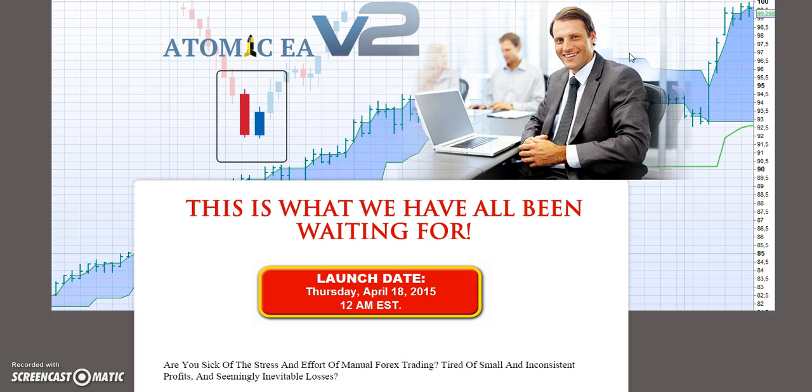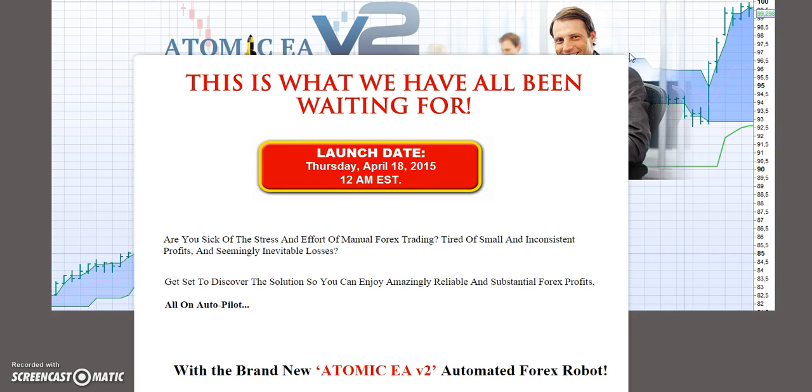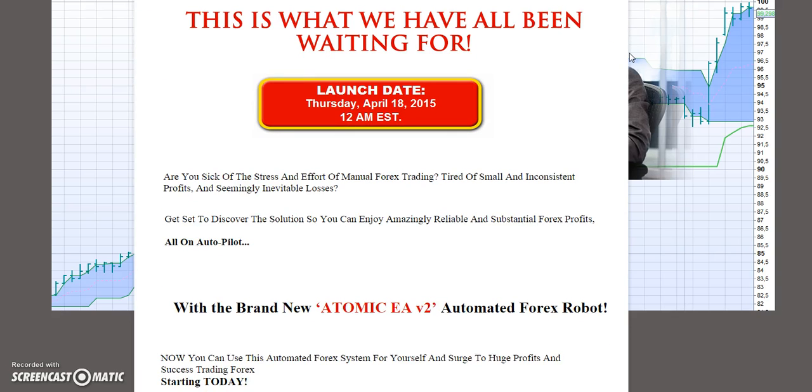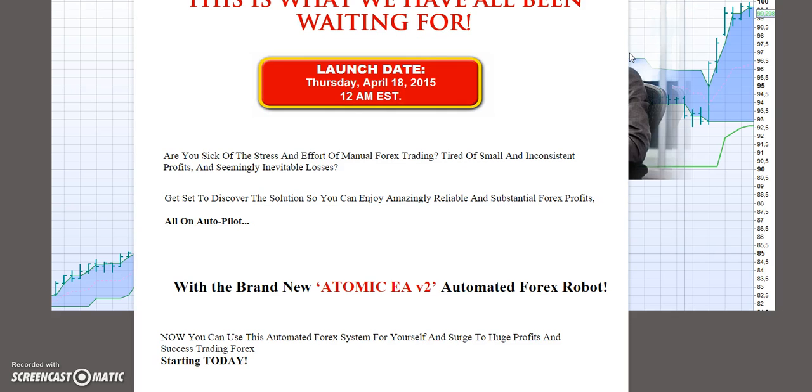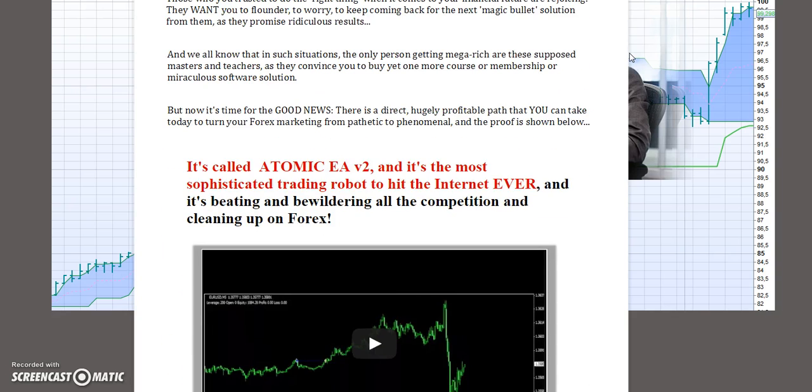Today's product is Automatic EAV2. This product is a very effective system developed by this site — it's called Automatic EAV2 and it's an automated FX robot. It's one of the strongest FX trading robots out there right now.